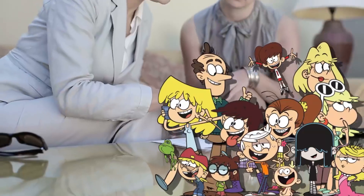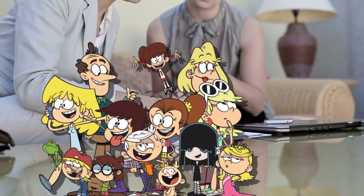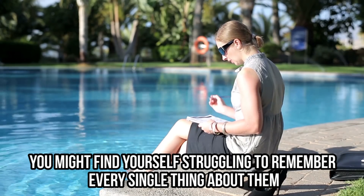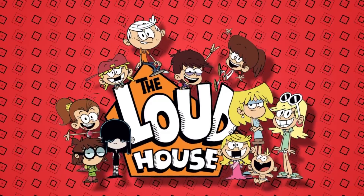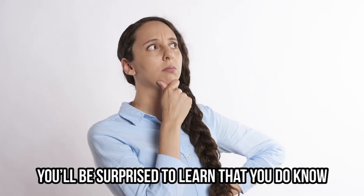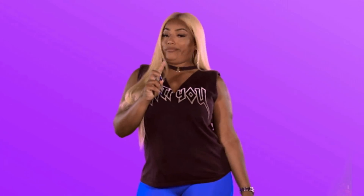We have a feeling this is just a simple continuity error by the creative team. But who can blame them? When you're designing a story for 11 unique characters with strong and over-exaggerated personalities, you might find yourself struggling to remember every single thing about them. Speaking of the team behind the Loud House, do you know what they actually look like? You'll be surprised to learn that you do know, even if you think you don't.